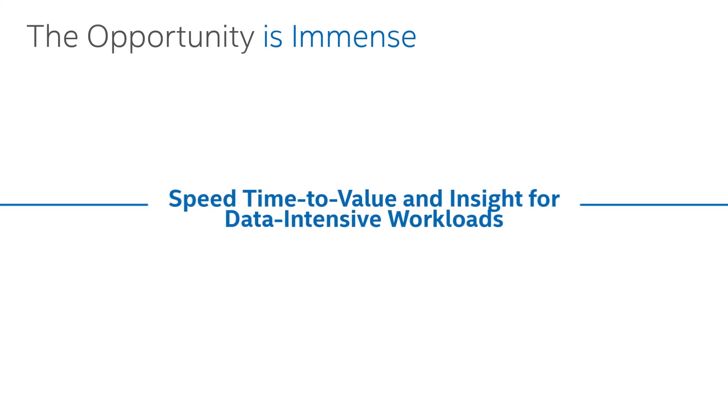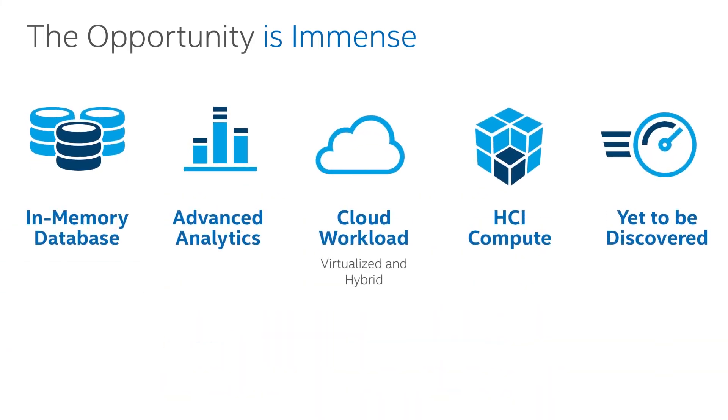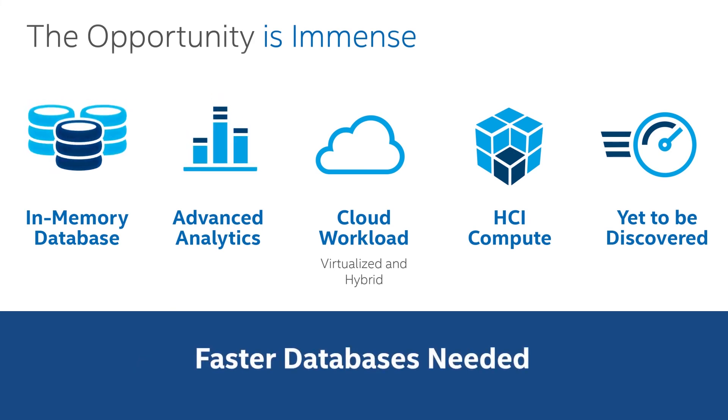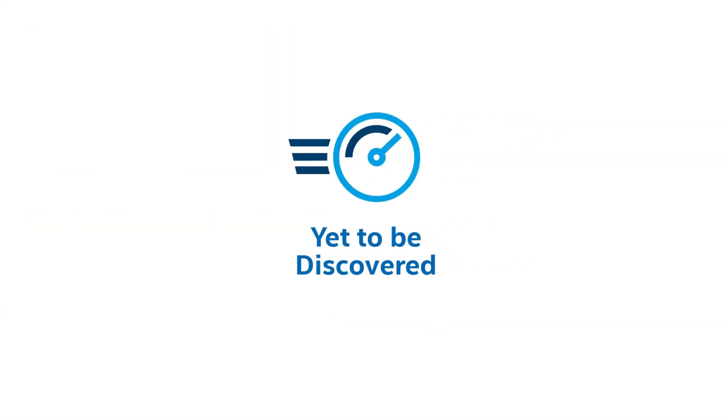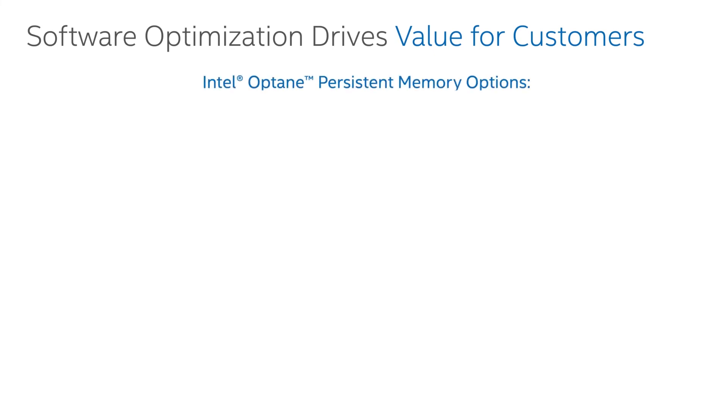We're seeing a lot of success and adoption in the area of both database and analytics, because they're so closely tied. Databases underpin everything we do, and companies transforming to use advanced analytics need those databases to be faster. As companies transition to the cloud, the need for virtualized infrastructure, hybrid infrastructure, and containerization combines into a perfect storm where we're seeing incredible success in any latency-dependent application. There's also a category called 'yet-to-be-discovered,' and this is where I get so excited — you know you have something great when companies and industries build products from the ground up around the technology.